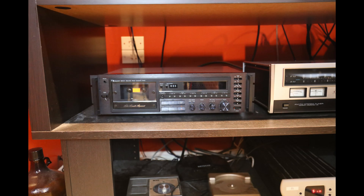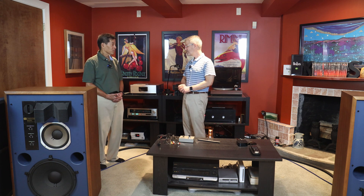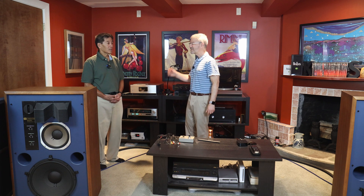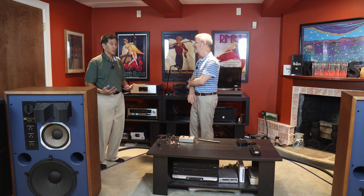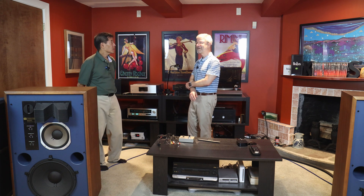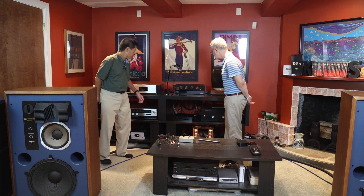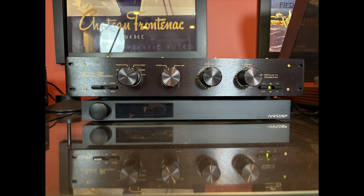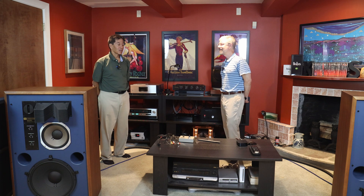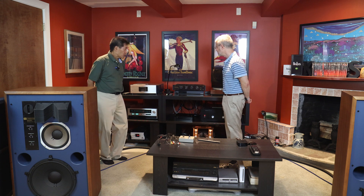You have a Nakamichi tape deck — do you use that much? Not at all. I had many years ago another Nakamichi that wasn't nearly as nice as this one, but this is not the Dragon. Dragons still go for thousands of dollars these days, even non-functioning. Your preamp is a classic from about 20 years ago — it's an Audible Illusions Modulus 3A. The store told me it was good and I ordered it on Audio Asylum, and it was fine.